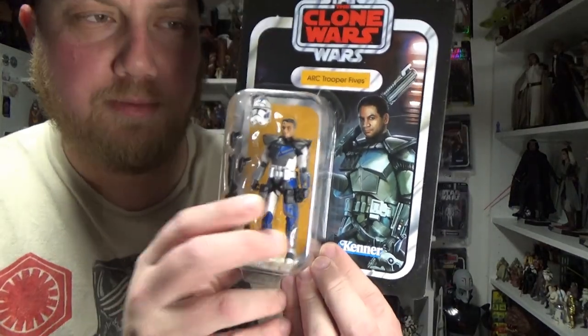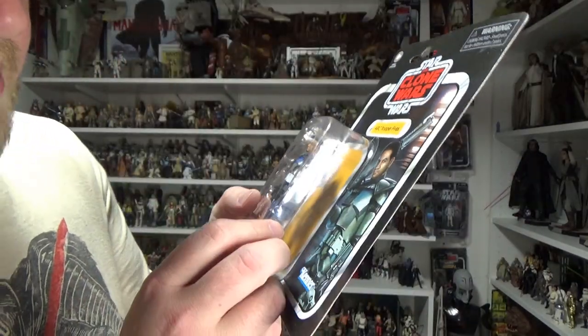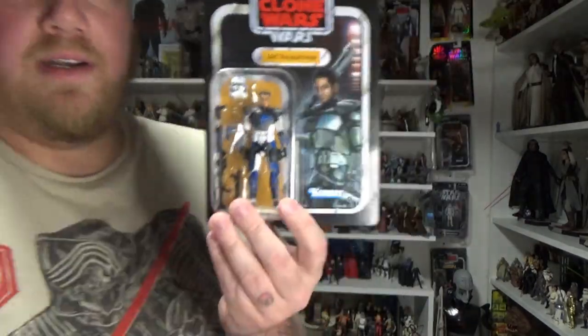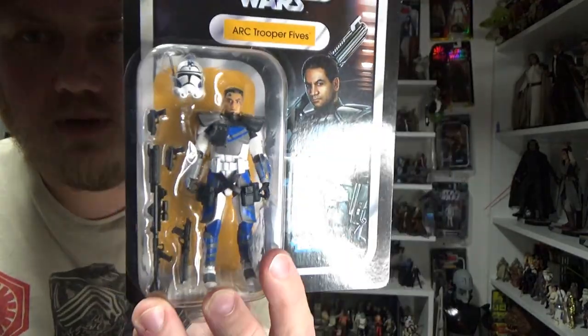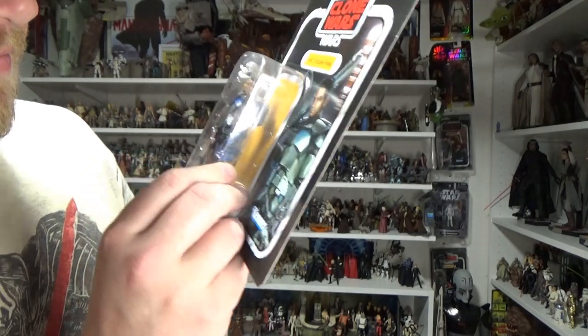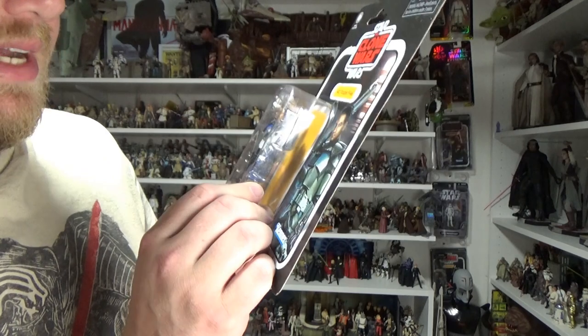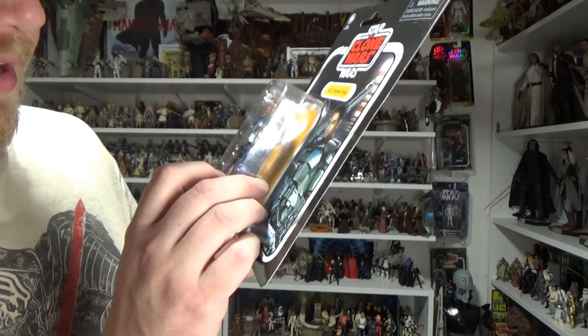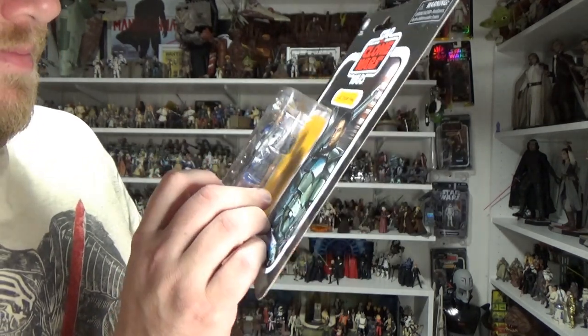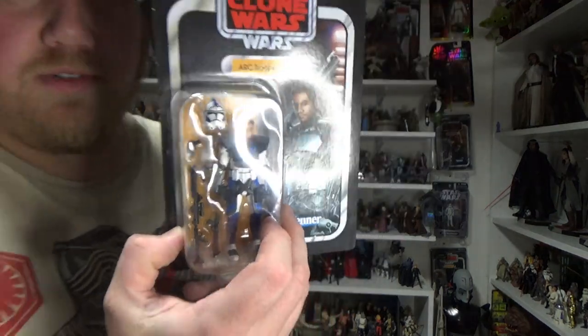And lastly from this box, Arc Trooper Fives. I didn't get the three-pack yet, so I'm pretty chuffed to be looking at Fives. Just looking at the face printing — I know it's always nicer to find them in stores so you can analyze the paintwork yourself — but he's looking pretty much spot on. I'm looking forward to reviewing him as well.